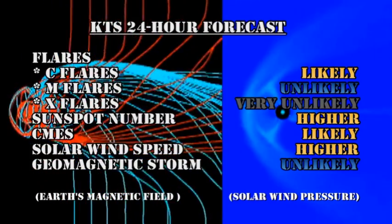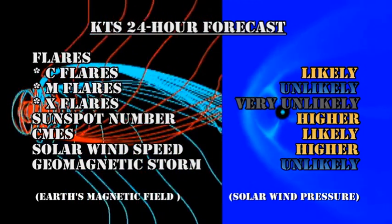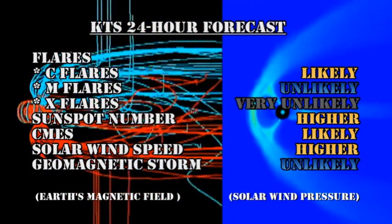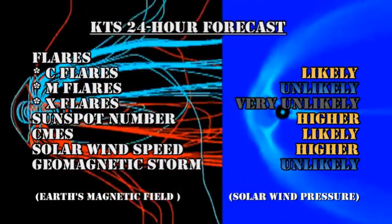My forecast for the next 24 hours is that C flares are likely, M flares are unlikely, and X flares are very unlikely. The sunspot number should ease higher. CMEs remain likely. The solar wind speed should go higher. And it is unlikely that we're going to get a major geomagnetic storm in the next day.